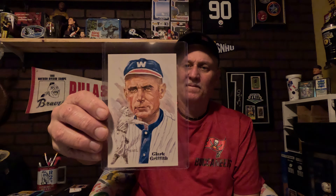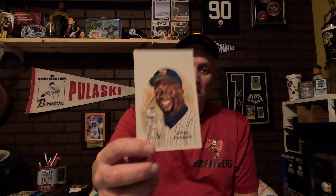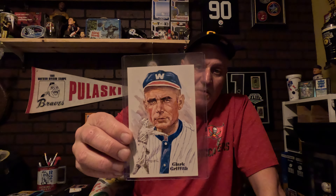Then we have Clark Griffith — he was an ERA leader and had 20-win seasons six times. When I got this card, I was trying to get this card and they shipped me a different one, so I went to another dealer on eBay and bought it from them.